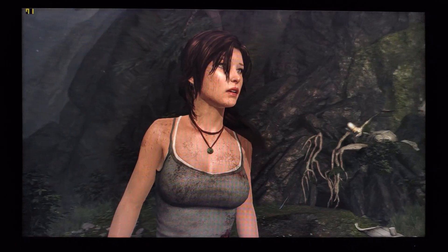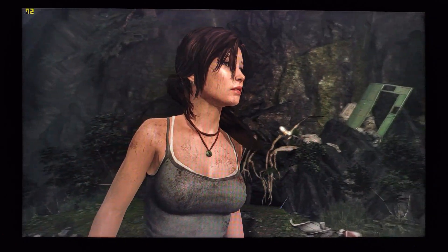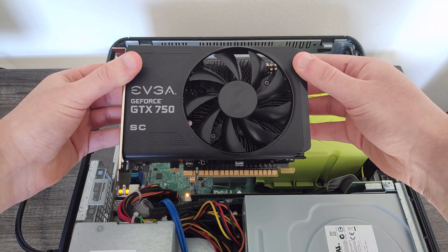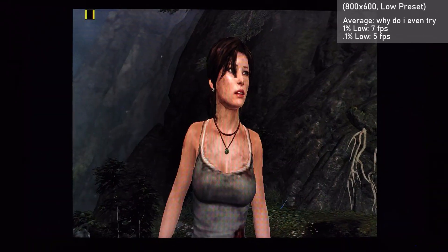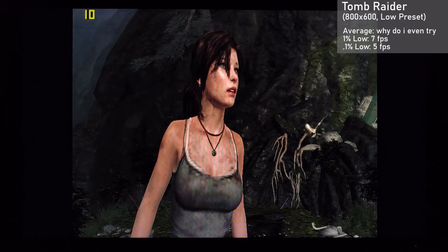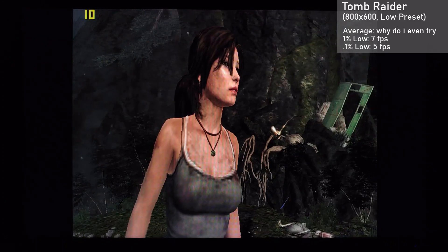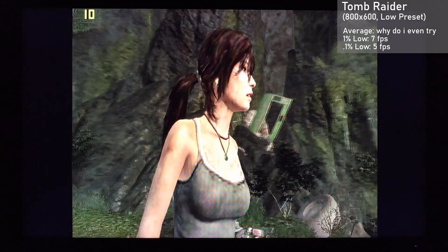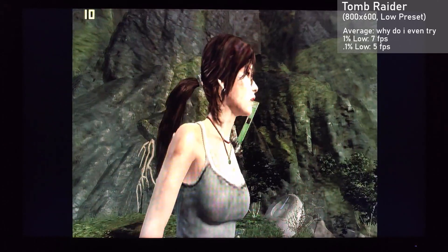Tomb Raider was a great experience — oh wait, hang on, this can't be right. Ah, left a GTX 750 in there. Those things just get everywhere, don't they? Anyway, we used 800x600 as well as the low preset, and the average amount of slides rendered on a per second basis was 11, while the lowest 1% of these slides was 7. It was a great PowerPoint presentation, and while it might be a bit jittery, it's a slower-paced game anyway, so I'd call this the perfect result.